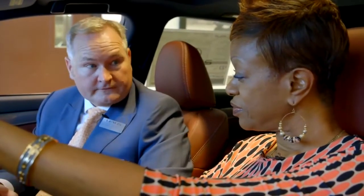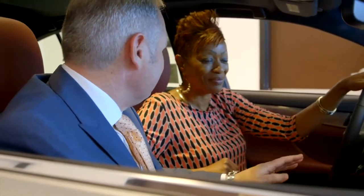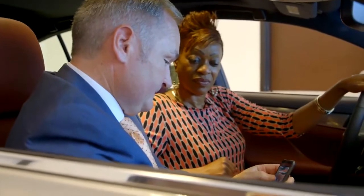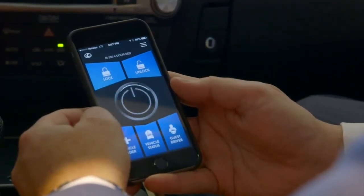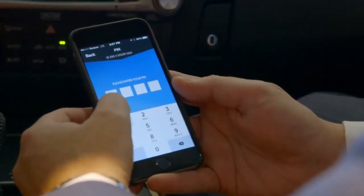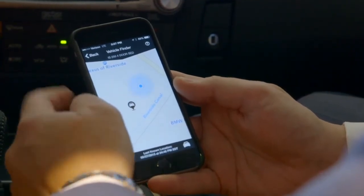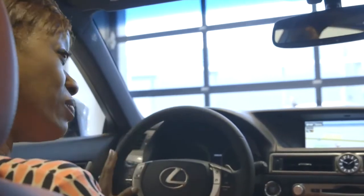Now we're going to talk about Lexus Enform Remote. This is cool. Using your smartphone, you can start the car remotely. Get out of here — I'm serious, this is not like Buck Rogers Star Wars stuff, this is true. I'll show you because I have it on my new Lexus. You enter your password — this is what it looks like. This is my car, it's ready to go. You can do a lot of things: I can find the car. As long as the car's not moving, I can hit Vehicle Finder. And that's my car — it's parked in the back in the employee parking. So let's just say you were at a rock concert and you couldn't find your car. You can bring this up and it'll help you find your car, and as you're walking closer you're going to get to your car.